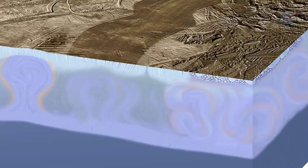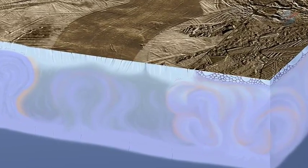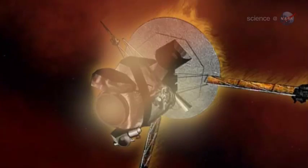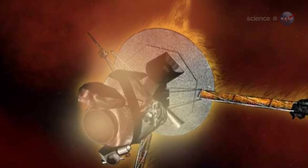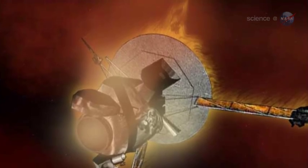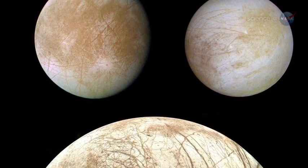New research, just published in the journal Nature, suggests that Europa might not be so closed off after all. Galileo's mission came to an end in 2003, when the probe was plunged intentionally into Jupiter's atmosphere, but researchers continued to study the treasure trove of data Galileo beamed back to Earth.